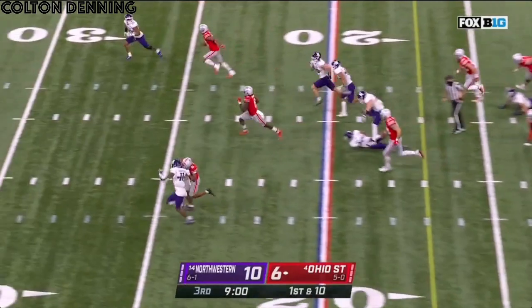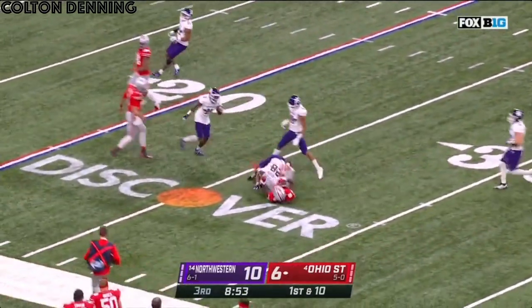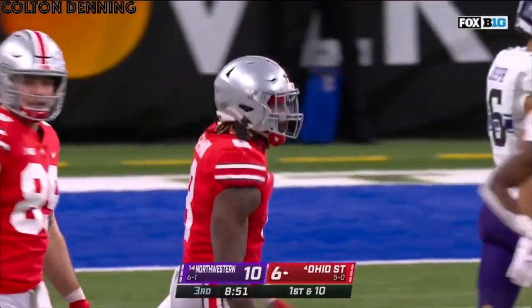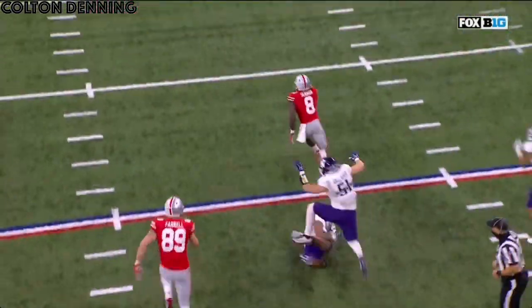Here's Sermon. Sermon breaks it outside. Stiff arm. And goes down at the 25. Run the ball — that's the type of back that he can be. Missed tackle right there in the hole, and then he was gone.